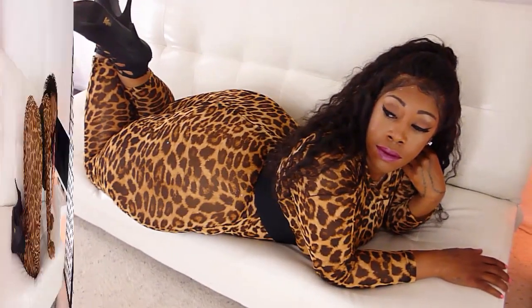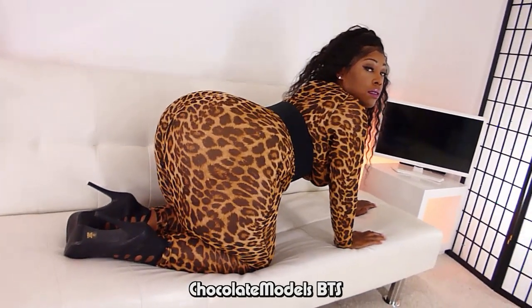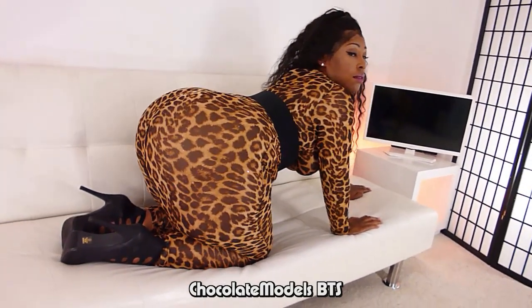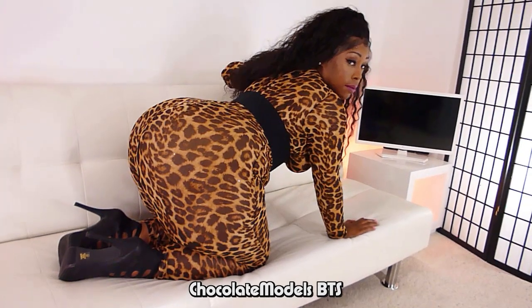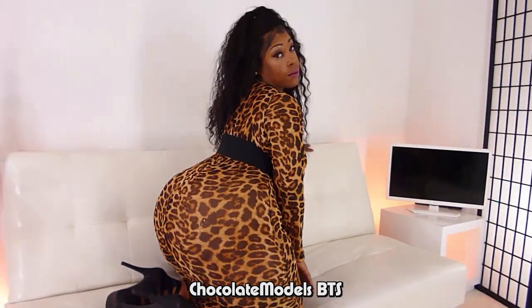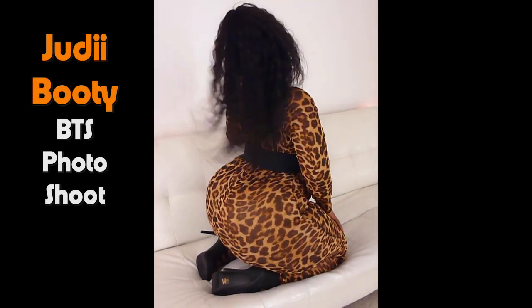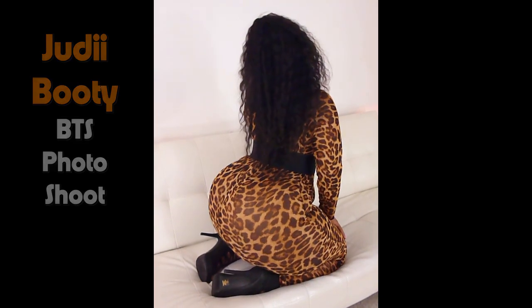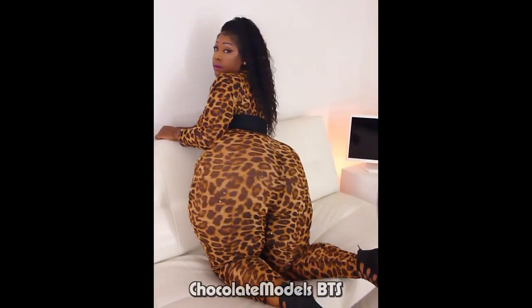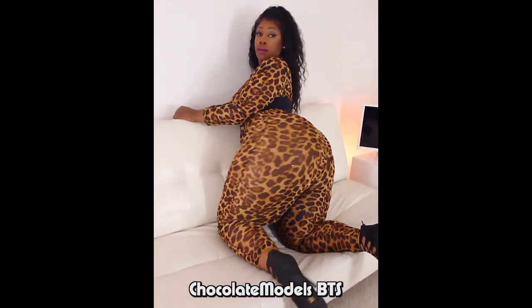It's crazy because her hips are basically wider than my futon right there. So, how we hooked up with Judy Booty — Sugar Jones brought her in. For a minute there, Sugar Jones was sending us some girls and it was working out pretty good. I'm always hoping. When models recruit models, it's always a good thing because it makes life easier.